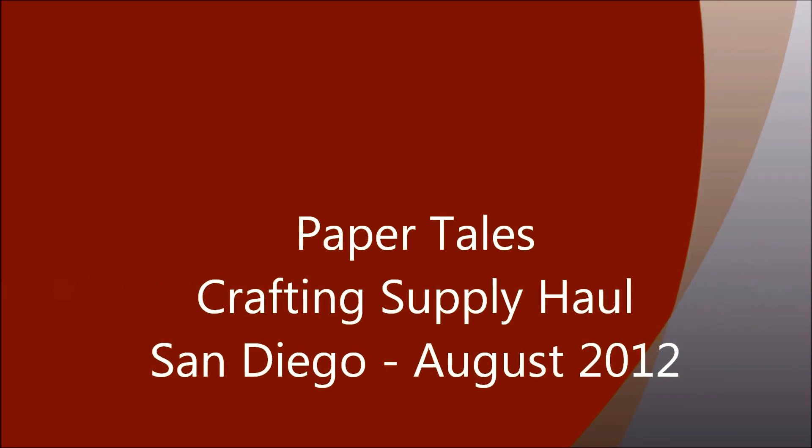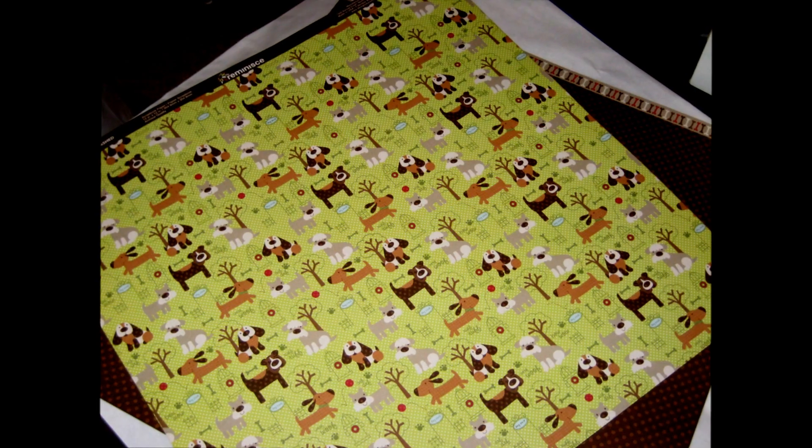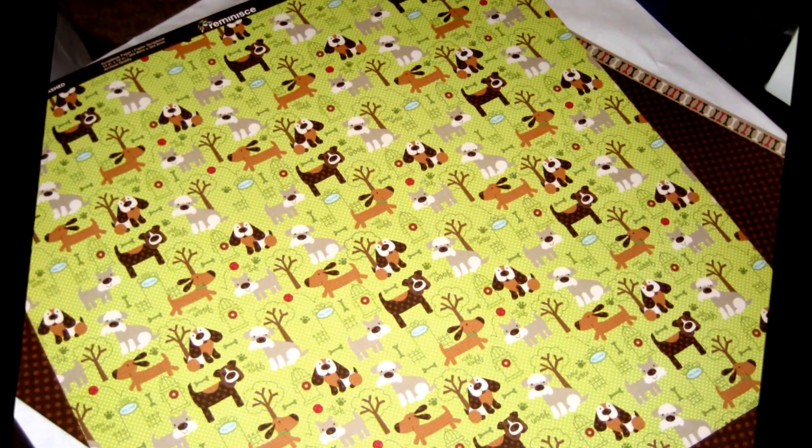Hi everybody, it's Terry with Paperologist.blogspot.com and today I thought I would show you a little haul of crafting supplies and again do the photos with voiceover. It's a little faster for me to do this than it is to do a full-blown video and I think it works okay, so I hope you enjoy it.